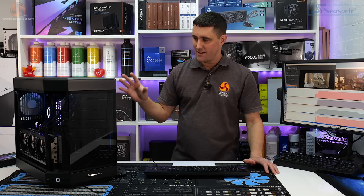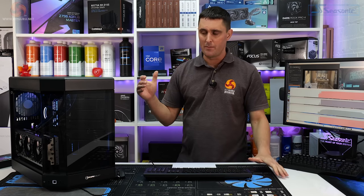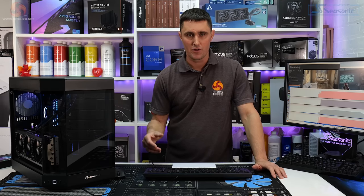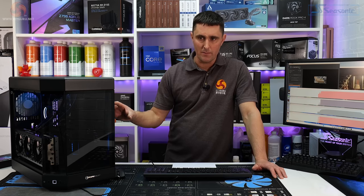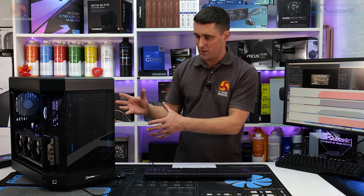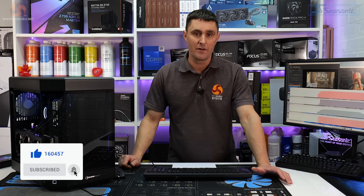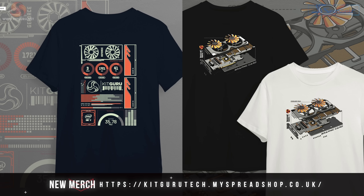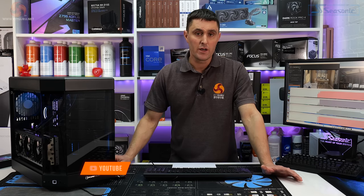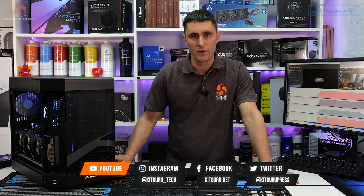You can buy the PC Specialist Zircon Goliath now for just under £3,500. Let us know what you think of the system and the thermal issues in the comments. If you enjoyed the video, give us a thumbs up and subscribe. If you want to support Kit Guru, head over to the store for merch or subscribe to our Patreon, and head to the website for all the in-depth technical reviews.